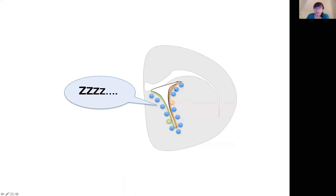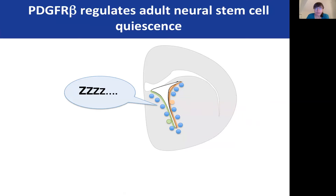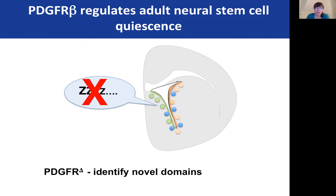Under normal conditions, the orange wall largely gives rise to neurons. However, this green wall is more quiescent and the stem cells are in a dormant state. We have identified a molecular signal that maintains these stem cells in a dormant state, and by perturbing this signal, we release them from this dormant state and identified several new domains that give rise to different types of glial cells.